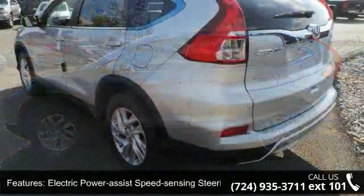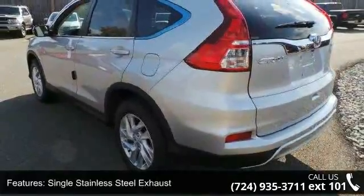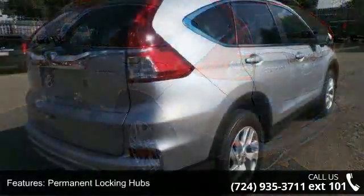Wheels: 17 inches alloy, steel spare wheel, clear coat paint and black body side cladding and black wheel well trim.